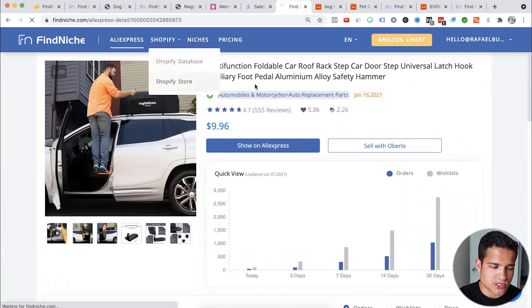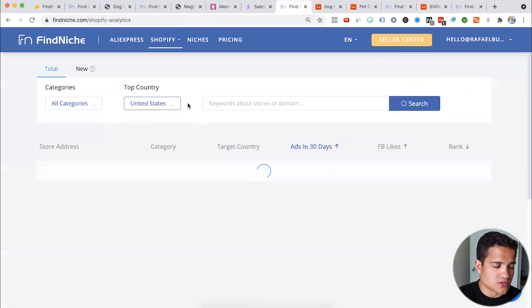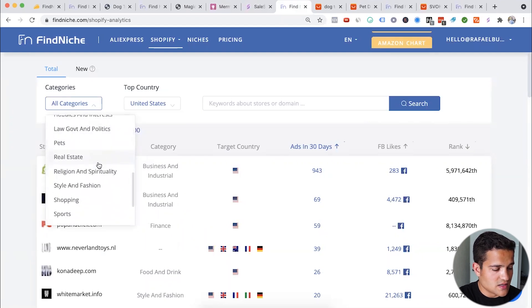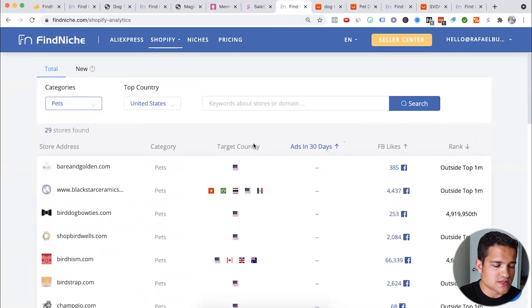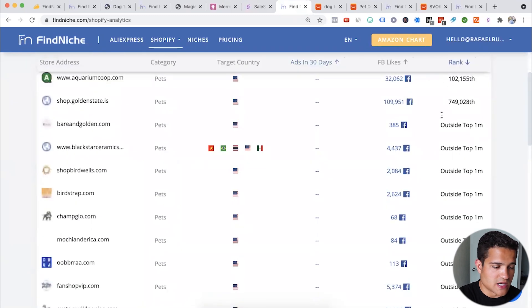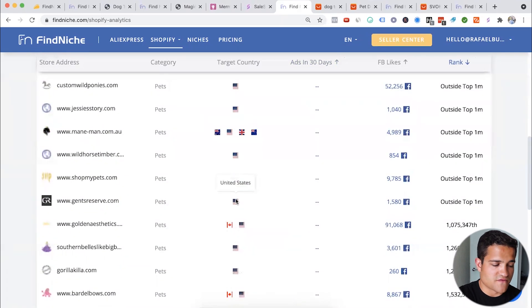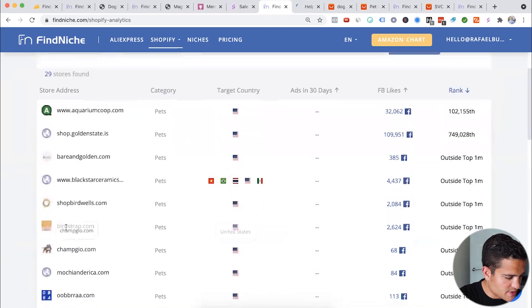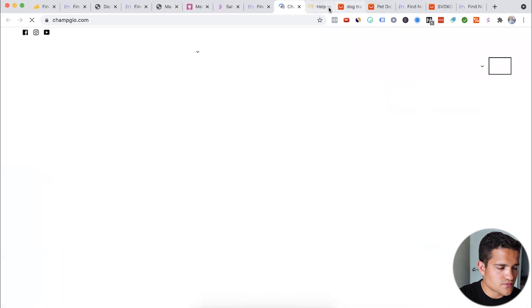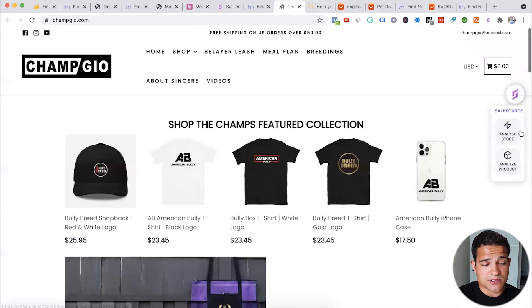After that, we can go to the Shopify store section and find lots of different Shopify stores selling in different categories — this is actually my favorite feature in the whole FindNiche ecosystem. You can filter by top country — United States — then set a category like pets. You can also filter by Facebook likes and rank. For example in the pet niche here, this one is for the US: ShopMyPets. Let's check some at the top — Bird Strap ChampGeo. This is a pet store; it's an interesting one. Let's check if it's actually making any money.